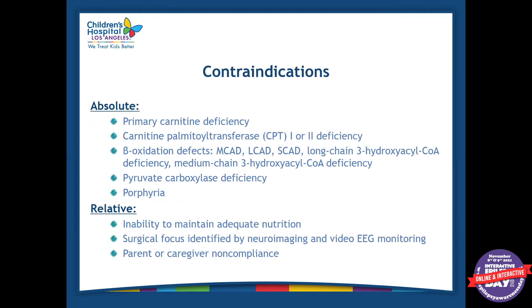There are some contraindications. The absolute contraindications are primarily metabolic disorders where patients can't metabolize fat — obviously you don't want to give them a diet that's 90% fat if they can't metabolize it, as it can be deadly. Some relative contraindications include difficulty maintaining adequate nutrition, being already malnourished, having feeding intolerances, or if the patient hasn't gained weight for a certain period of time on the diet — in those cases we would take them off or not initiate the diet.